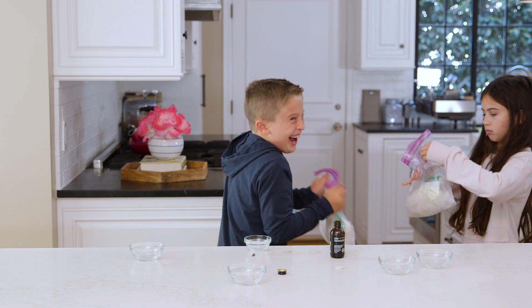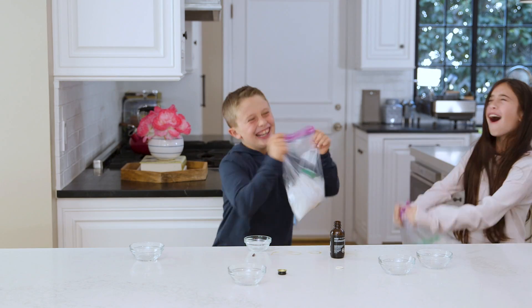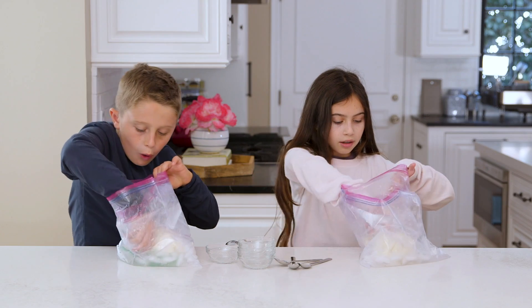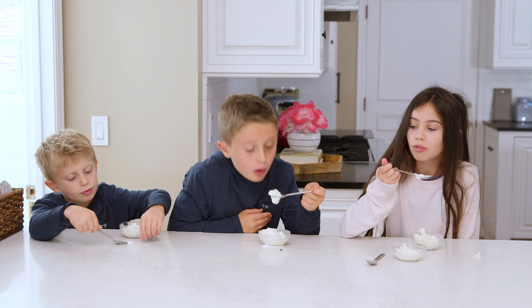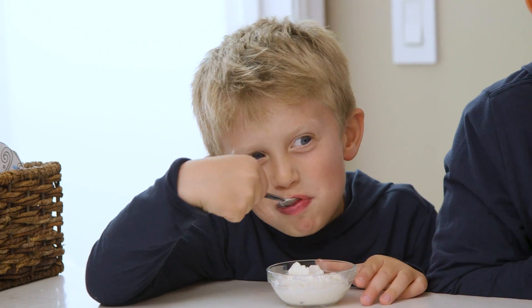This is the part that's great for getting their energy out. Please note you really need to make sure that your plastic bag is zipped up very tight — that is not okay. My beautiful ice cream — it's ready. It's really good. Oh my god, it's so good. This is delicious. This is the best thing in the world.